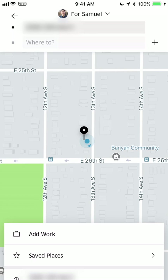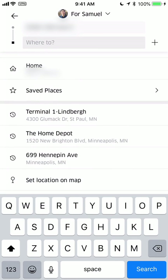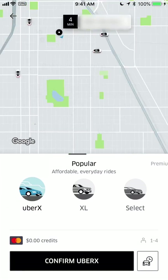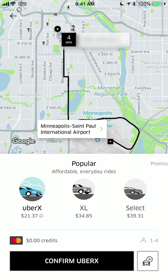This is just a fictitious place I picked — probably not my house. There are plenty of saved places you can click to go, or you can add new ones. Let's say we need to go to the airport, Terminal 1. This is just a quick overview, and then I'm going to go back and show you more details.